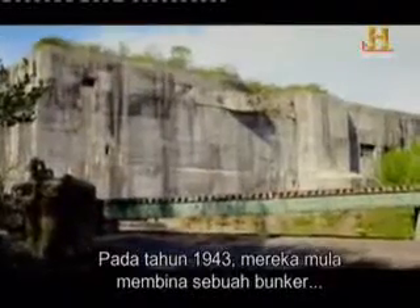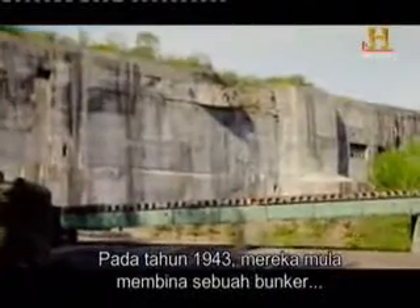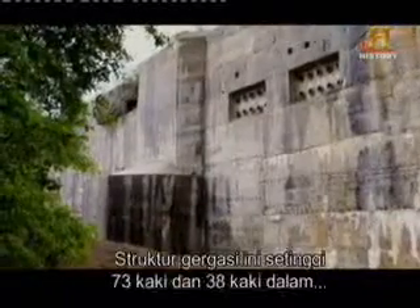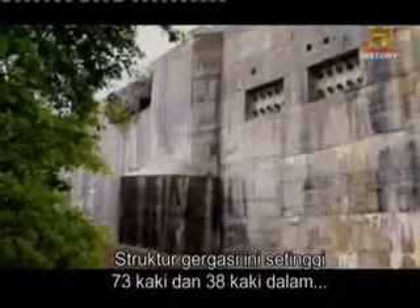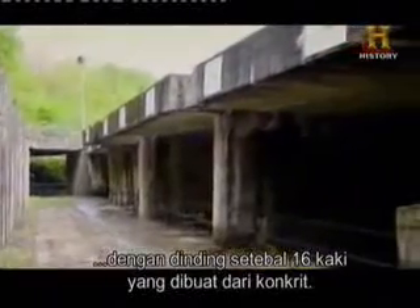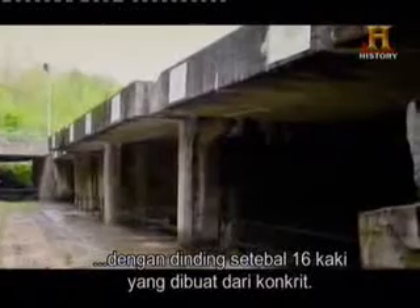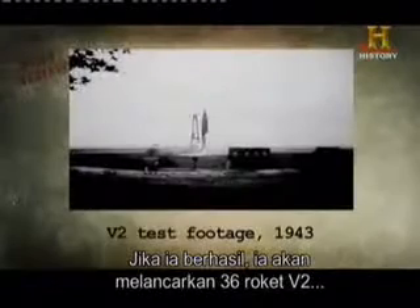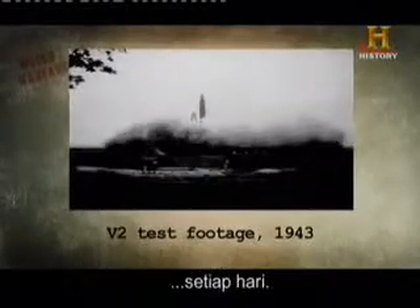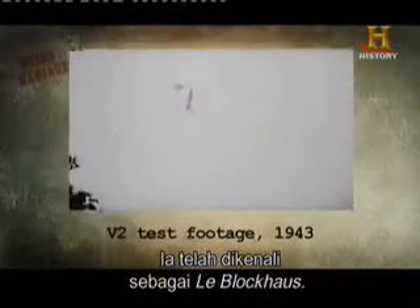In 1943, the Nazis began constructing a colossal bunker near the coast of France, not too far from Britain. The mammoth structure was 73 feet high and 38 feet deep, with walls up to 16 feet thick made entirely out of concrete. If completed, it would launch 36 V-2 rockets every single day. It came to be known as Le Blockhouse.